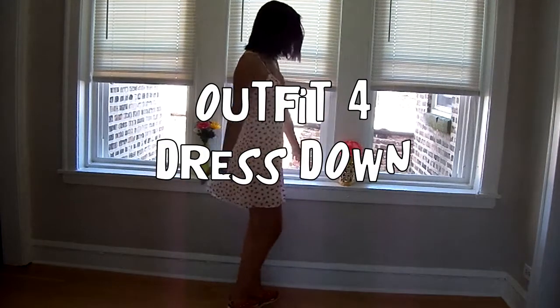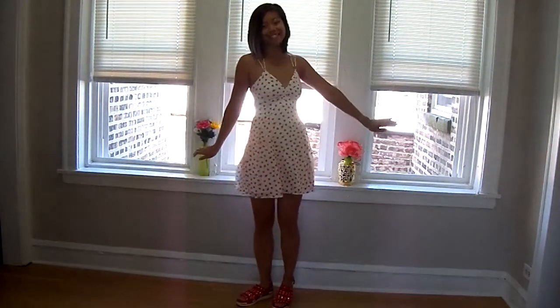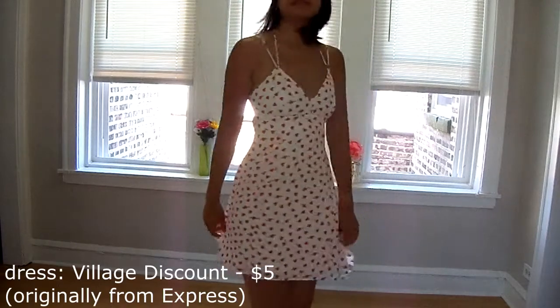My fourth outfit is a really seemingly fancy dress that you can easily tone down with your statement sandals. Again, matching the red with the red and you've got it — you can match anything with that one color.